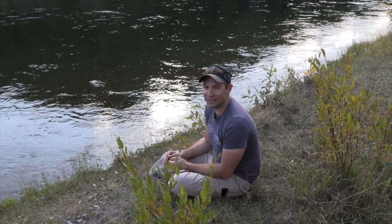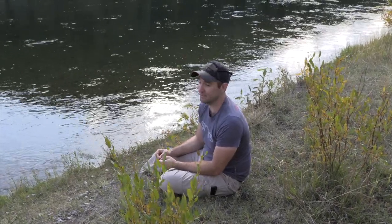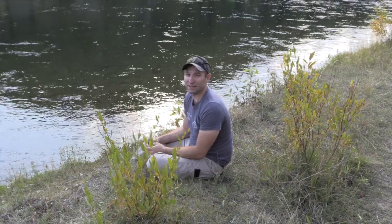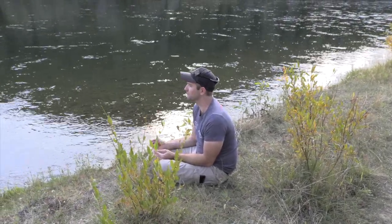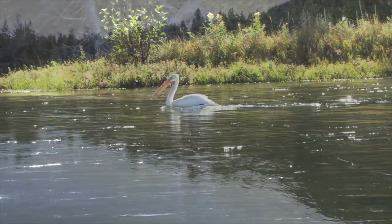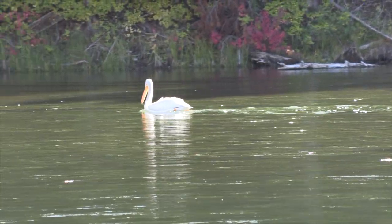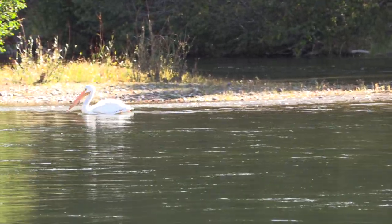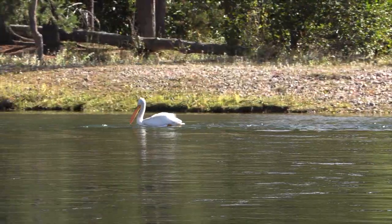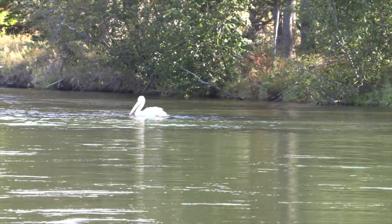We truly hope you guys enjoyed that view of the American white pelican. That was really special to see one in the river — it does happen, but it's pretty rare; they tend to stick to ponds and lakes. Really hope you guys liked that shot. I loved it, and I know Blair liked it — she was back there grinning behind the camera. We'll see what we see next. Thank you.